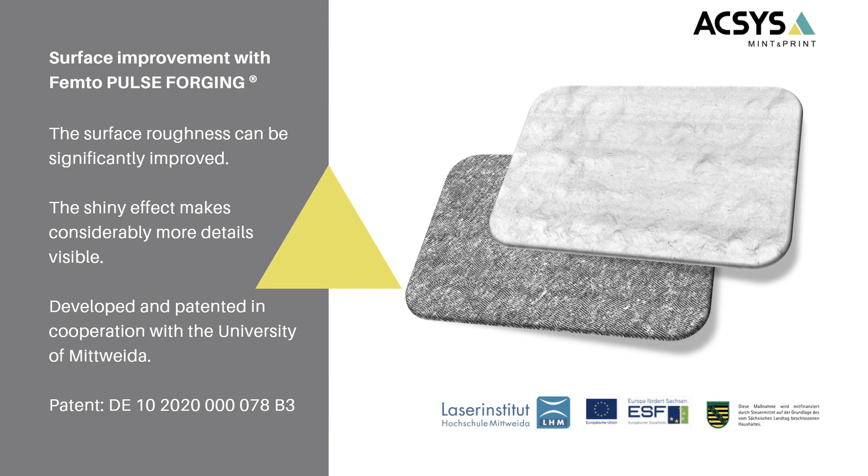Recent results have shown that with pulse forging, you can significantly improve surface quality and decrease surface roughness. It also rebuilds a silver shiny looking effect on the surface, similar to polishing. The shiny effect by its nature also makes it so that you can see much more detail. This process was developed with our research and development team at AXS in cooperation with the University of Midweider, and together we have a patent on this.